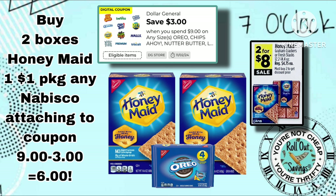Last but not least is the Honeymaid. These are going to go on sale two for $8. We have a $3 off when you spend $9 on Nabisco, and we'll throw a $1 pack of Oreo cookies in there — pay $6.